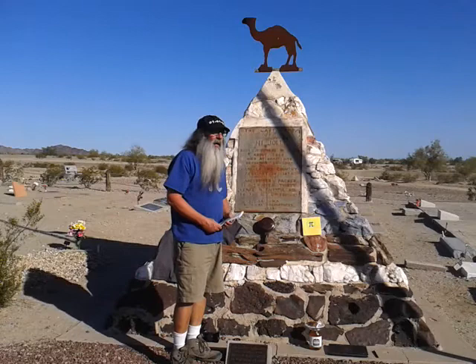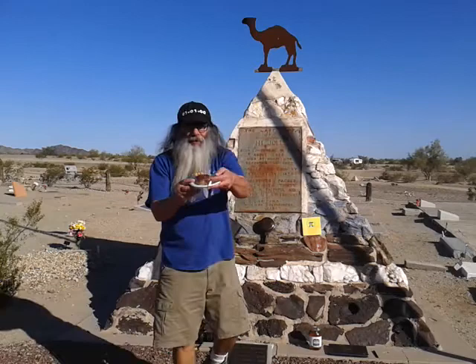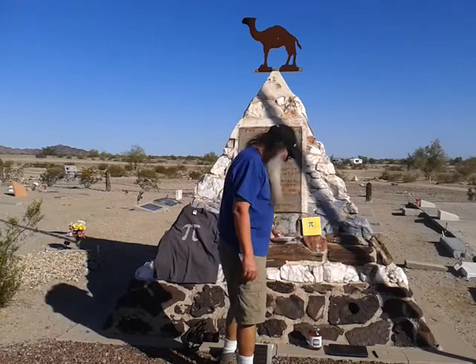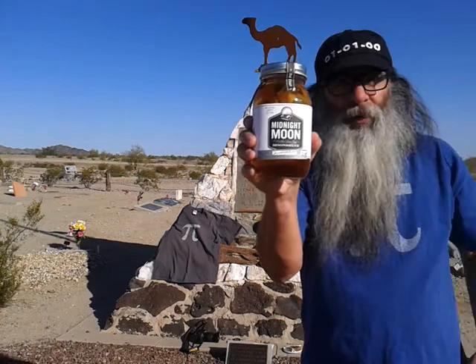On my way into Quartzsite, I stopped at Darlene's Sweet Bakery and got myself a slice of pecan pie. And interestingly, the hardware store was a combination hardware store and liquor store, and I was able to get some apple pie flavored moonshine.